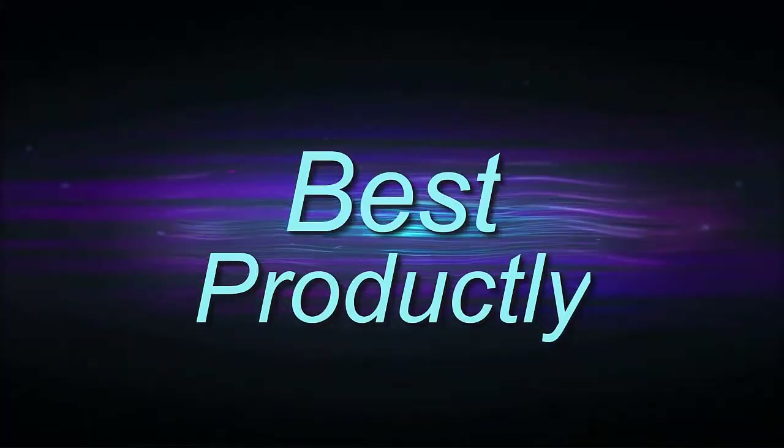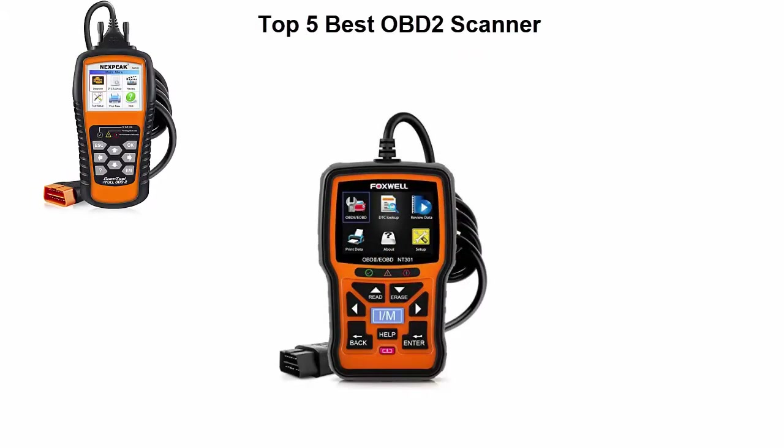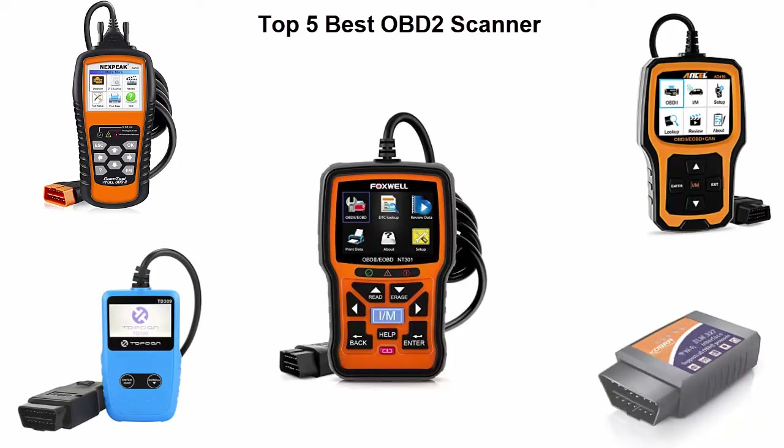Welcome to Best Prodically. 5 Best OBD2 Scanner Reviews. We are going to check out the top 5 best OBD2 scanners. This list is based on my personal opinion and I try to list them based on their price, quality, durability and more. If you want to see their price and find out more information about these OBD2 scanners, you can check out the link down in the description and comment section below. Let's get started with the video.